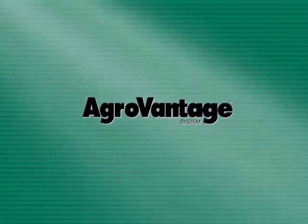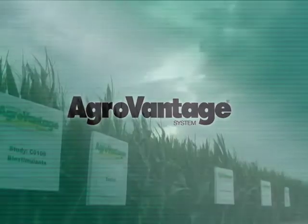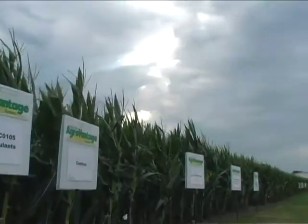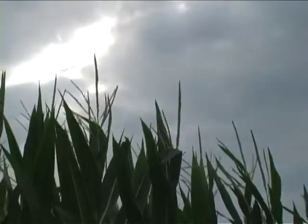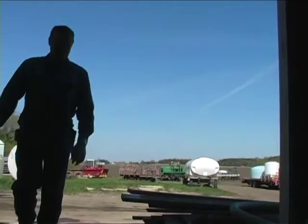The AgriVantage System, an innovative and economical crop management program developed through years of field trials and nationwide research. This is the system that state, national, and world crop production champions use.